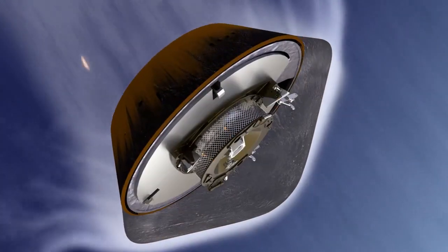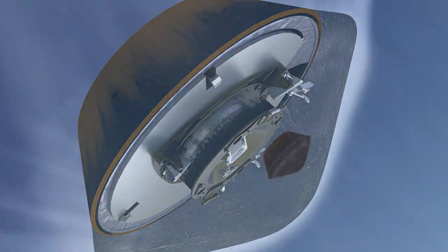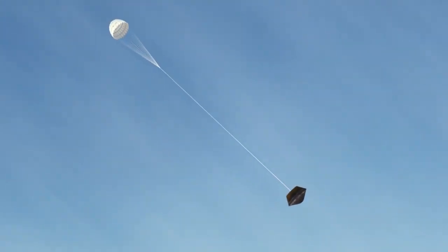As it pushes deeper into the atmosphere, the capsule will rapidly decelerate, subjecting the Bennu samples to a punishing 32 Gs. About two minutes after entry, it will slow to Mach 1.4 and deploy its drogue parachute, stabilizing its descent.